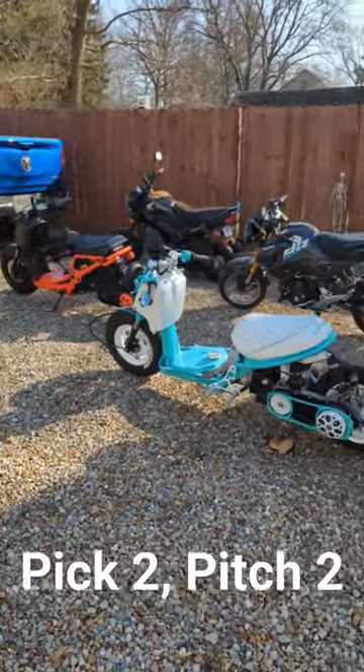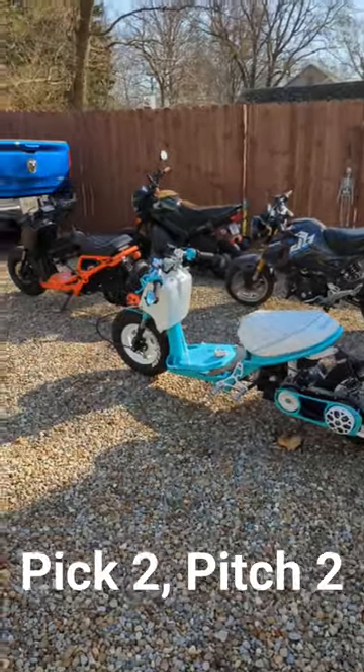If you had to pick two of these bikes to keep and two to throw away, which ones would it be? Let me know in the comments.